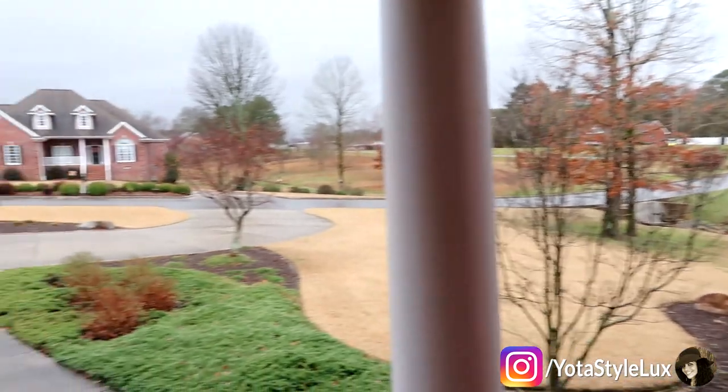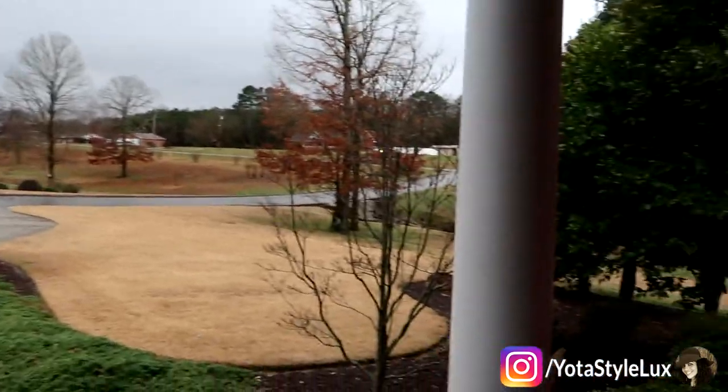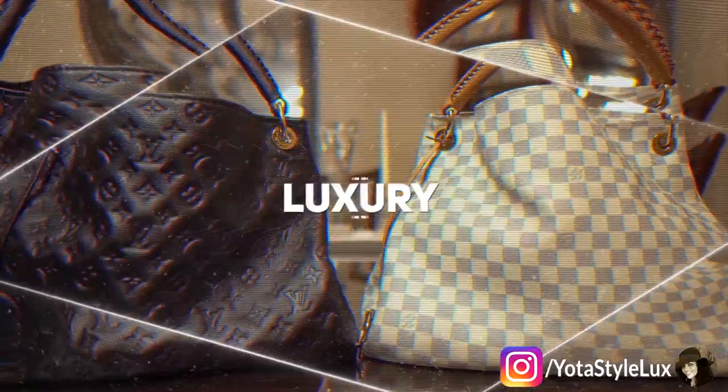Looks like another rainy day in Alabama. What should I do today? Maybe I'll film a video. Hello everybody. I thought on this rainy stay-at-home day, I would film a video. I am trying to do two videos per week. I can't promise that every week I will deliver, but I'm going to do my best.